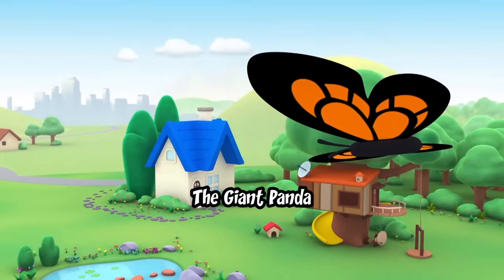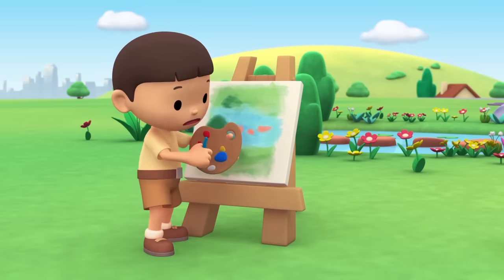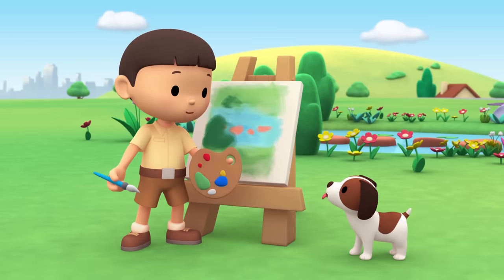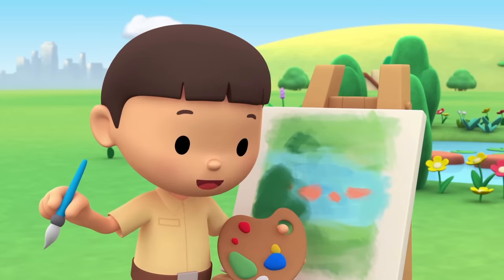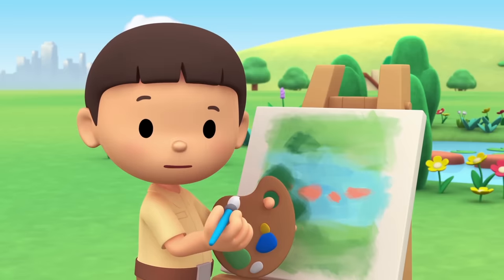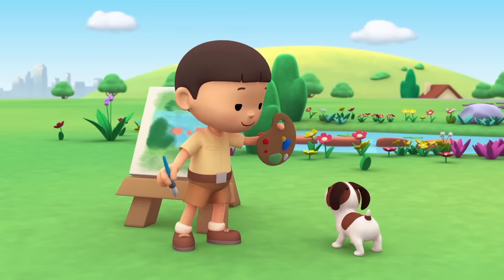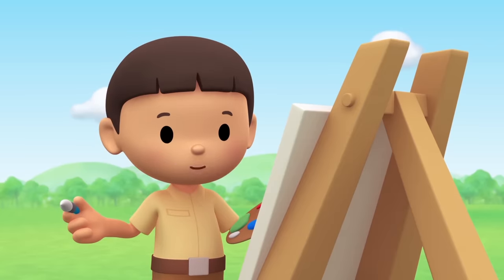The giant panda! I'm painting the garden, but it's missing something. Hero, go sit over there! Then I'll paint you in it! This looks a bit strange! Wait, why is Hero black and white? And why does Hero look rounder? Hey, you're not Hero! You're a bear?